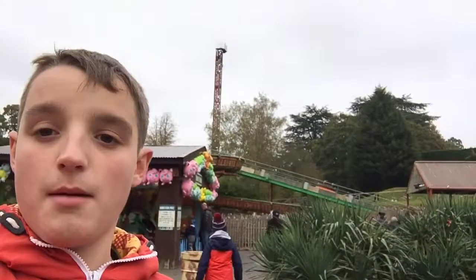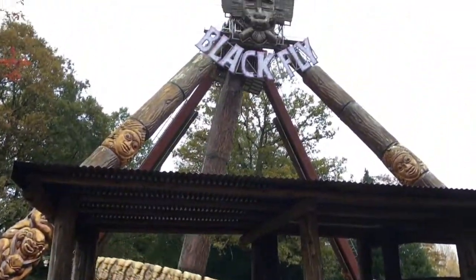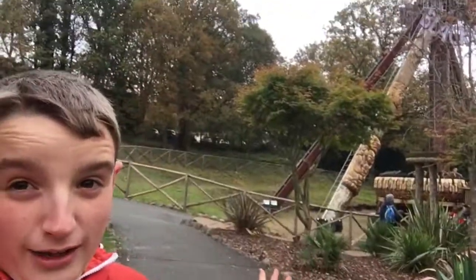There are loads of different rides here. We've got the Rapids right behind me. We've got Black Fly, which we're going to head to first — it's basically a pendulum swinging type ride, a bit comparable to Maelstrom at Drayton Manor. Let's go do Black Fly. We have just come off Black Fly, as you can see behind me.